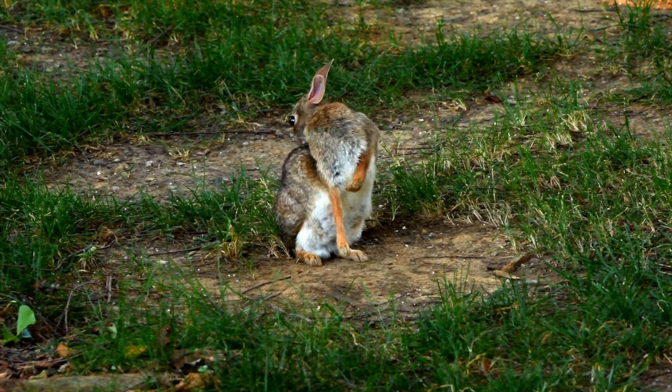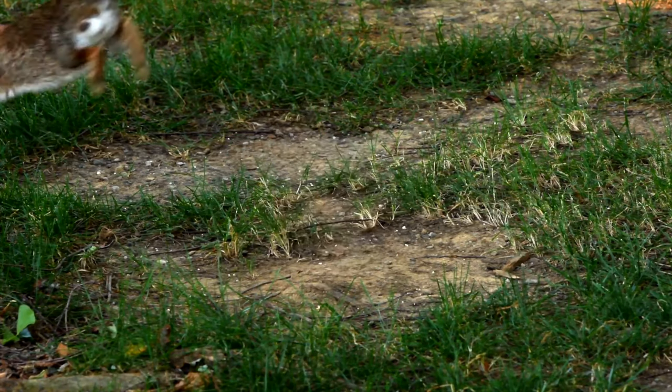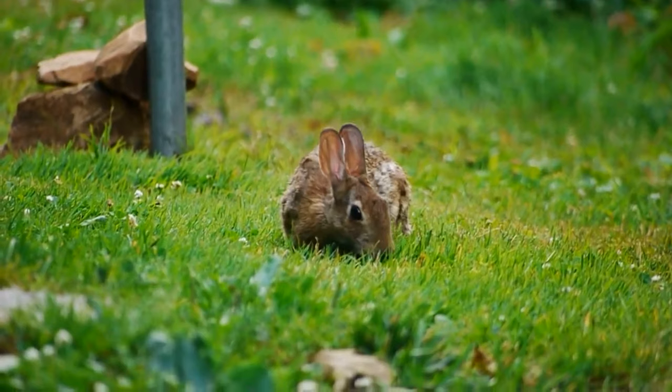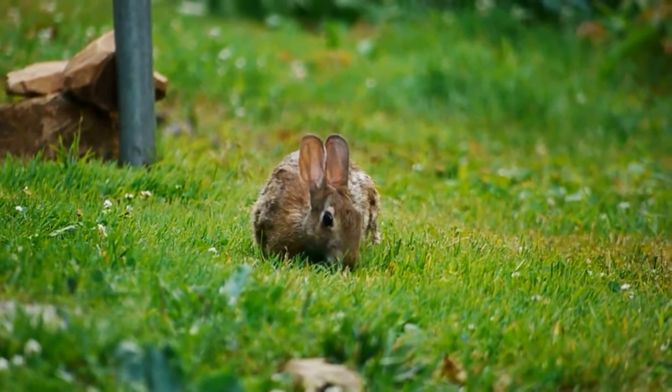A rabbit's fur is generally long, soft, and is grey-brown in color, and these rabbits have a short tail. Usually these rabbits are living in meadows, forests, desert, and wetlands.